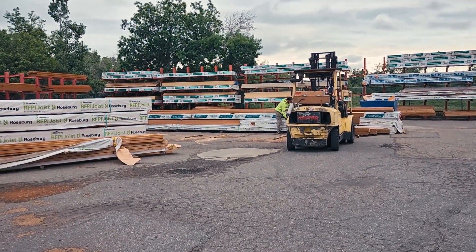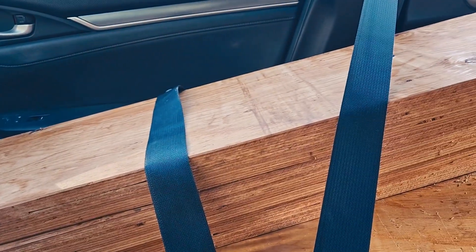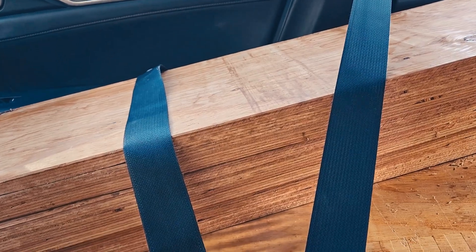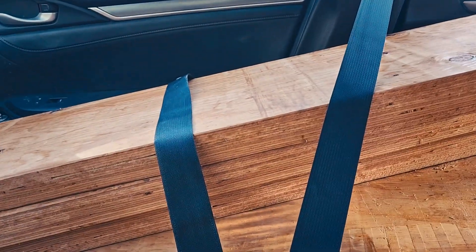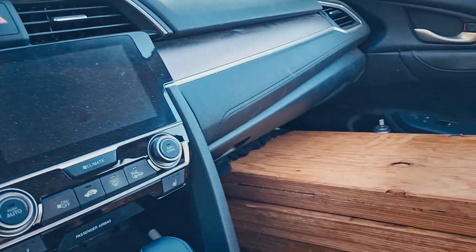This is my co-pilot for the day — some six-foot LVLs. Notice it's also the safest LVL out there because I had to put the seat belt on so the car wouldn't complain. Fun times — pushing the limits of the construction truck.